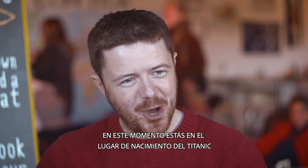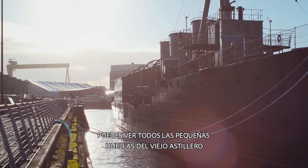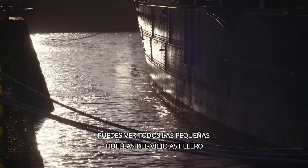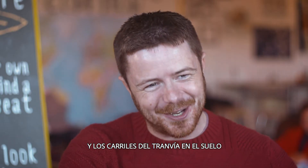So welcome to Titanic Quarter. You are now at the birthplace of Titanic here in Belfast. You can see all the little traces of the old shipyard — the old dry docks, the cobblestones, and the tram rails in the ground.